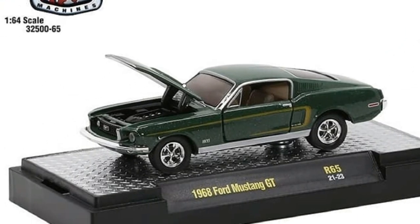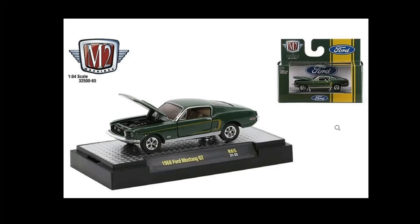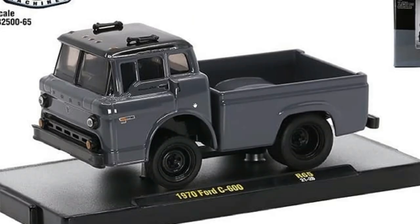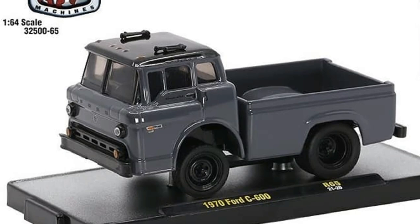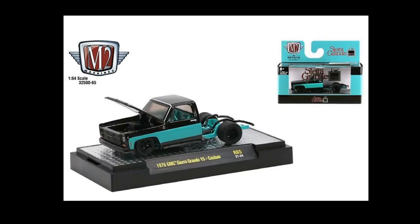Then we got the green Ford Mustang GT, a darker shade of green. Again, love the colored windows — so good looking. Some chrome accents too, the rims are chrome, so again a fantastic looking car. Then we got the '70 Ford C600 — wow, I'm not really familiar with this one, but it looks fantastic. I love the gray and black colorway — it looks pretty dope, so I'm surprisingly loving this one.